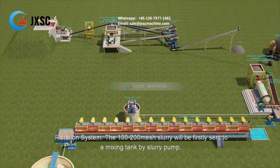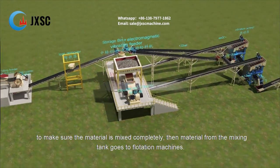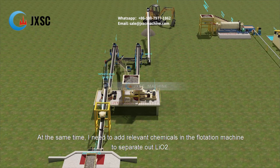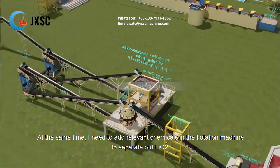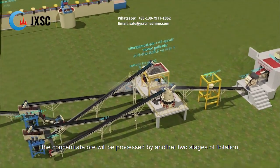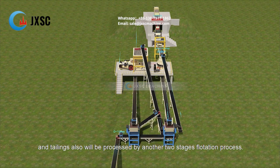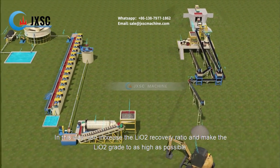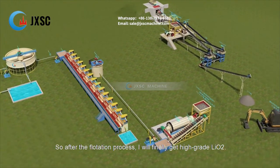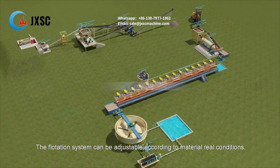Flotation system. The 100–200 mesh slurry is first sent to a mixing tank by slurry pump to ensure complete mixing. Material from the mixing tank then goes to the flotation machines, where relevant chemicals are added to separate out Li₂O. The flotation process has primary separation to obtain concentrate ore and tailings. The concentrate ore is processed by another two stages of flotation, and the tailings are also processed by another two stages. This multi-stage flotation process increases the lithium oxide recovery ratio and raises the lithium oxide grade as high as possible, ultimately yielding high-grade lithium oxide. The flotation system is adjustable according to real material conditions.